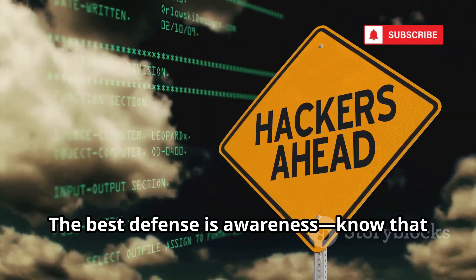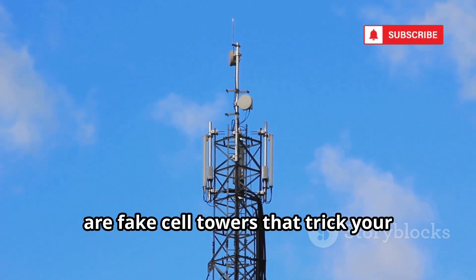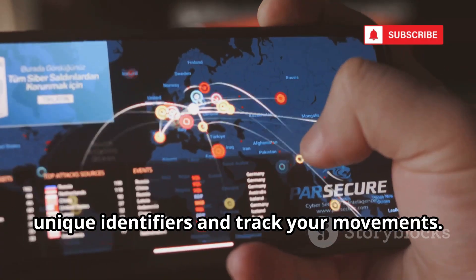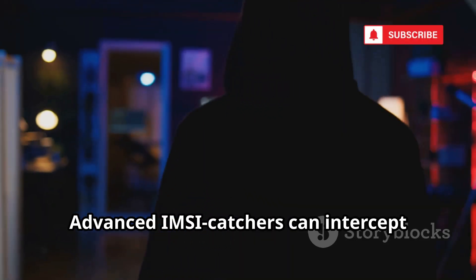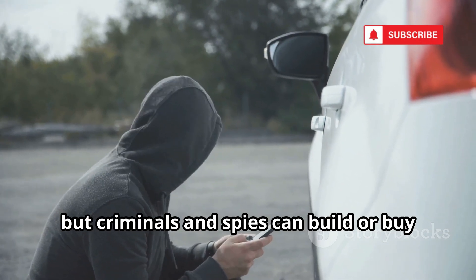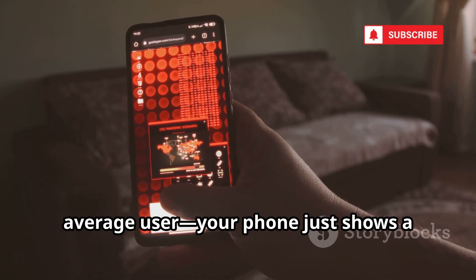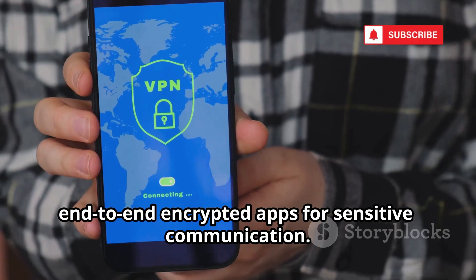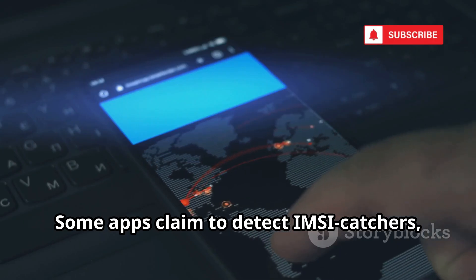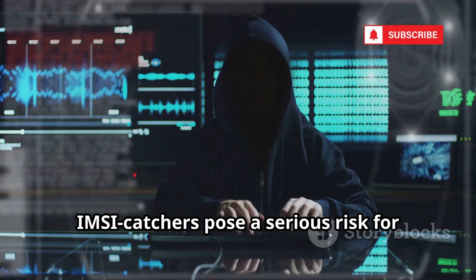The best defense against SS7 attacks is awareness — know that this risk exists. IMSI catchers, or stingrays, are fake cell towers that trick your phone into connecting. Once connected, the device can capture your phone's unique identifiers and track your movements. Advanced IMSI catchers can intercept calls and texts, though data is often encrypted. Law enforcement uses these devices, but criminals and spies can build or buy them too. Detection is nearly impossible for the average user — your phone just shows a normal connection. Use end-to-end encrypted apps for sensitive communication. While less common than phishing or spyware, IMSI catchers pose a serious risk for targeted surveillance.